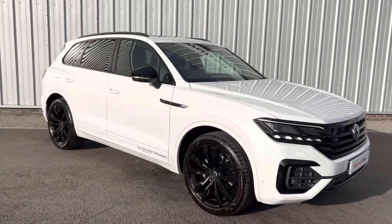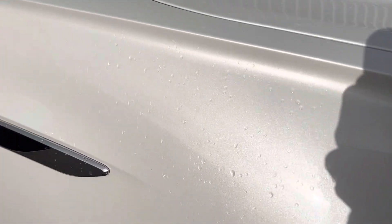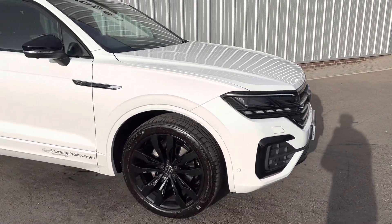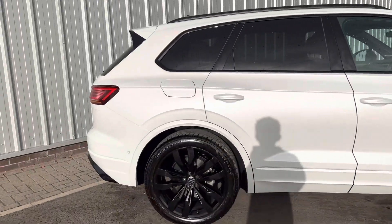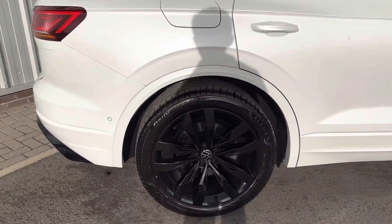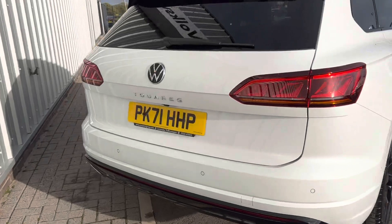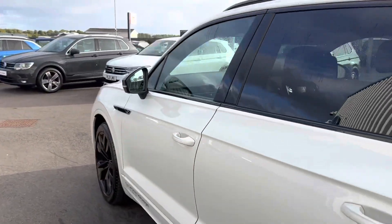It's finished in Oryx White Pearl, which means it's not just a flat white — it's metallic white, a stunning colour. And then you've got your black accents everywhere, as it is the Black Edition model. You've got the gloss black Zezuka alloy wheels, instead of silver, black trim, black exhaust surrounds — it's a really stunning car.